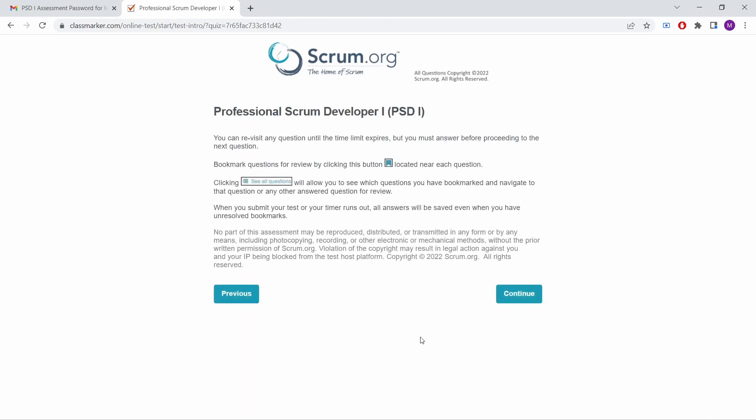The questions are multiple or single choice and they always tell you how many answers to select, so you just have to click the right number. You do have enough time to answer all the questions but not enough to browse around extensively. On the positive side, scrum.org doesn't say you cannot research a question, and there's no live person controlling you during the test.